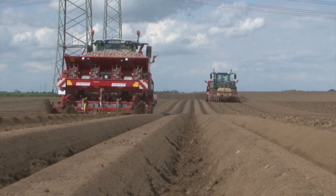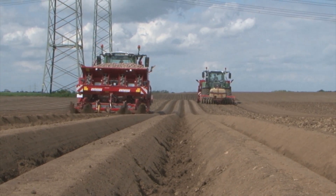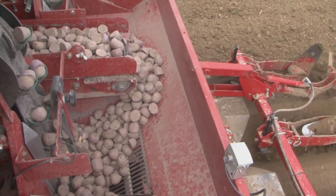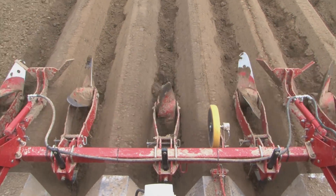We use the VarioGuide system with an RTK accuracy level to ensure straight and accurate planting of the potatoes. The VarioGuide guidance system, developed by FENT, guarantees the highest reliability and accuracy through modern satellite technology.